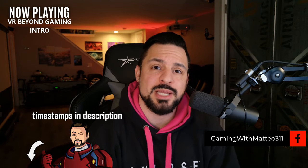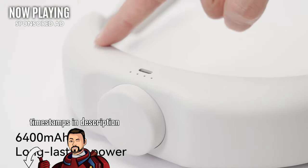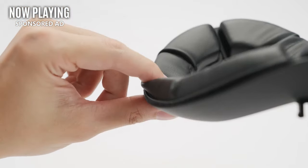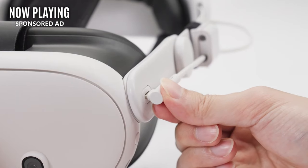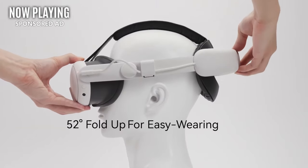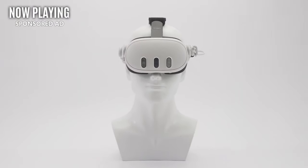There are of course links and timestamps if you want to skip ahead, but before we jump in, this video is brought to you by my sponsor, Kiwi Design. Kiwi has accessories for all of your favorite headsets, and they finally started releasing some new products for the Quest 3. On screen we have their brand new extra comfy Quest 3 Elite Strap. I've been using head straps from Kiwi for years now and they're hands down my favorite. There's a link to Kiwi down in the description — don't forget to use discount code Mateo311 for 5% off and to help support my channel.